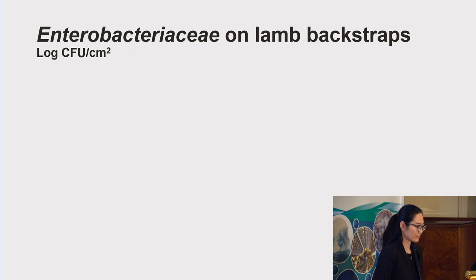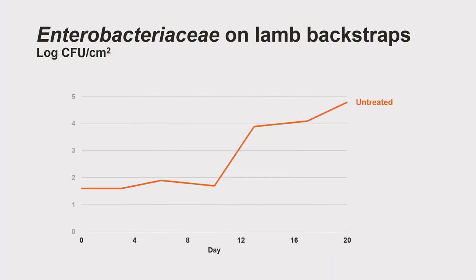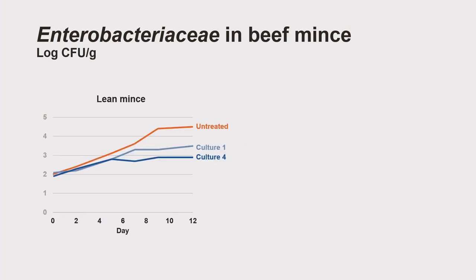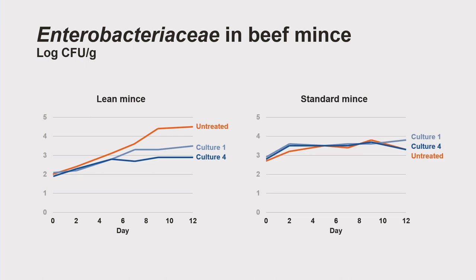Enterobacteriaceae is a group of common meat spoilage bacteria, so I'll use this as an example to show the effects of protective cultures on spoilage bacteria. On lamb backstraps, the levels of Enterobacteriaceae on untreated samples increased rapidly in the second half of storage, while on backstraps treated with the protective cultures the increases were much less. In beef mince, the growth trend of Enterobacteriaceae in lean mince was very similar to that of lamb backstraps — the protective cultures suppressed the growth of these bacteria. But in the standard mince with higher fat content, the protective cultures did not have any effect on the spoilage bacteria.